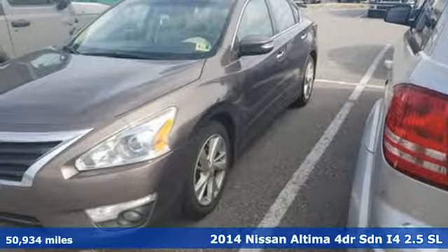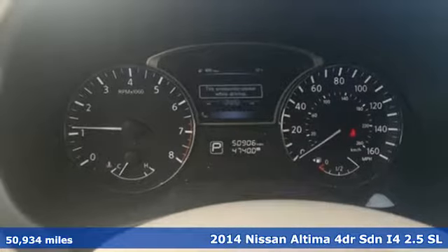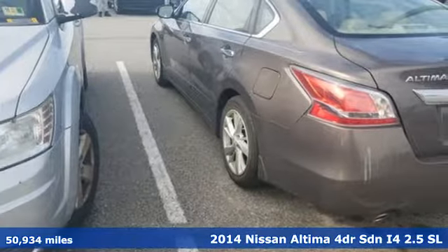Here's a 2014 Nissan Altima. No one likes to be put in a box, so don't drive one. Enjoy the aggressive looks and the soothing comfort of the Altima.